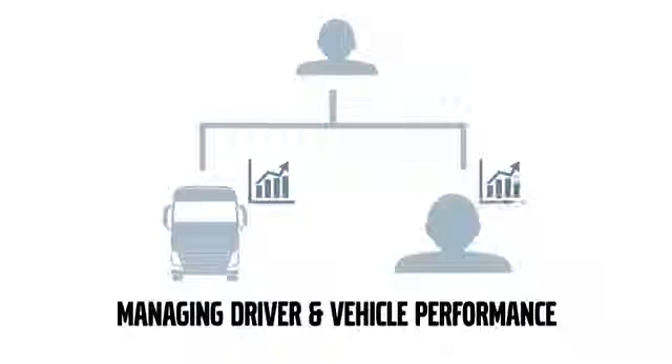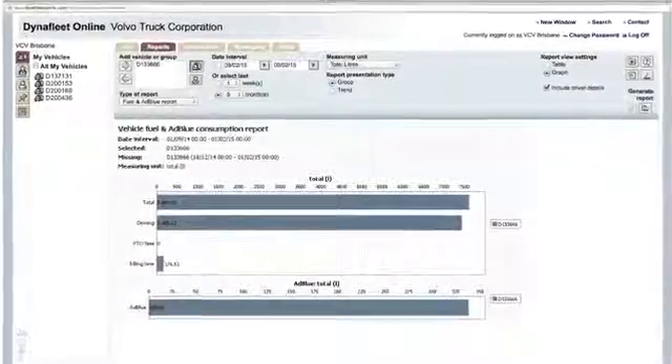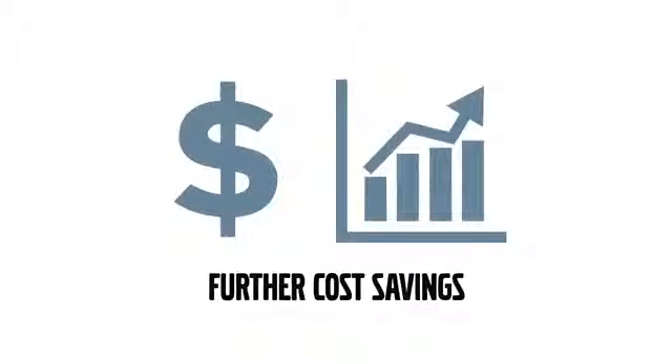Dynafleet not only measures, but improves driver performance too. It's the perfect tool for active driver coaching and for controlling your fuel consumption over time. It also allows you to encourage your drivers to improve their performance and ranking. Combine all this with Volvo driver training and increased driver performance will lead to further cost savings.